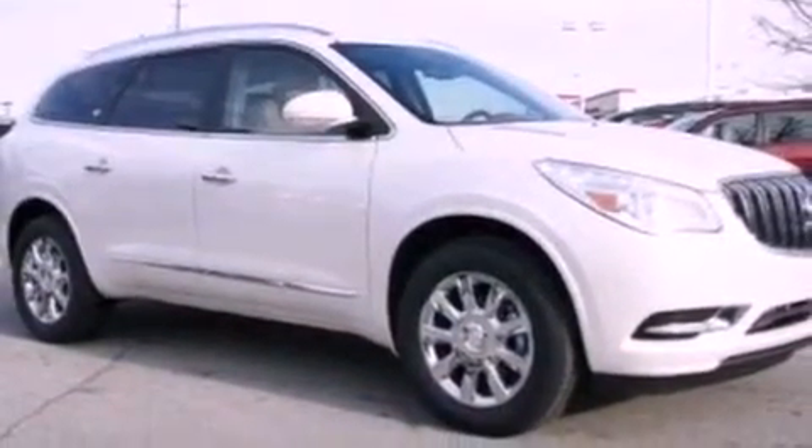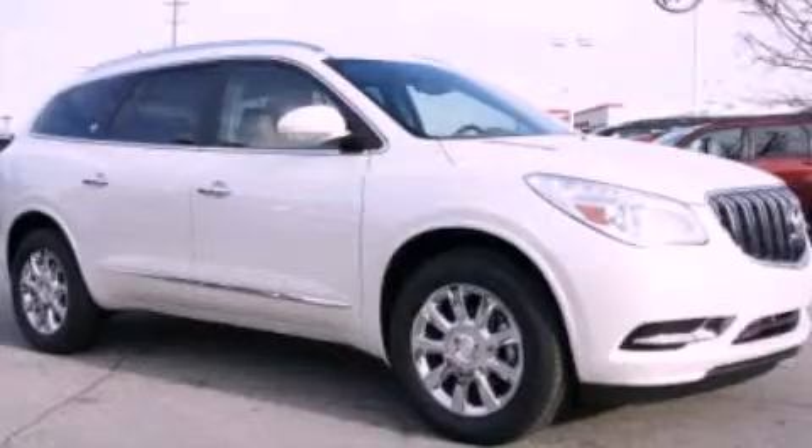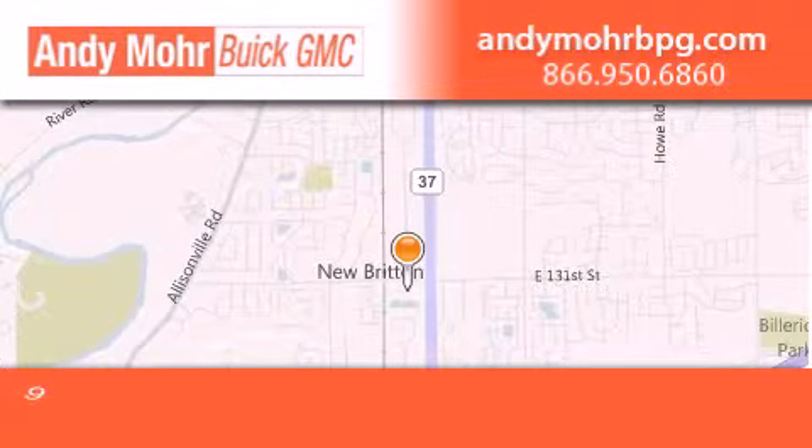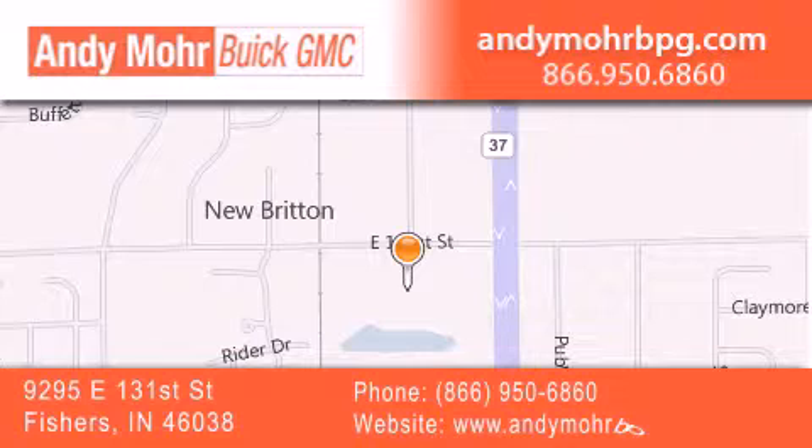Contact us today and schedule your opportunity to see this automobile in person. Andy Moore Buick GMC is the place to find new and pre-owned cars and trucks in Indianapolis. You can search our new and used car inventory online, get new car pricing and receive free no obligation price quotes.